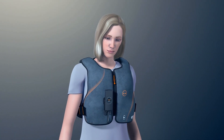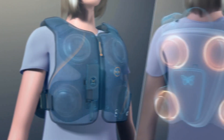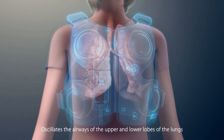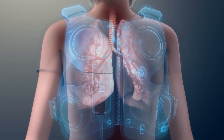During a treatment, users are able to remain mobile. The eight oscillating pods provide targeted kinetic energy to the chest wall, oscillating the airways of the upper and lower lobes of the lungs to help thin secretions and create increased expiratory airflow.